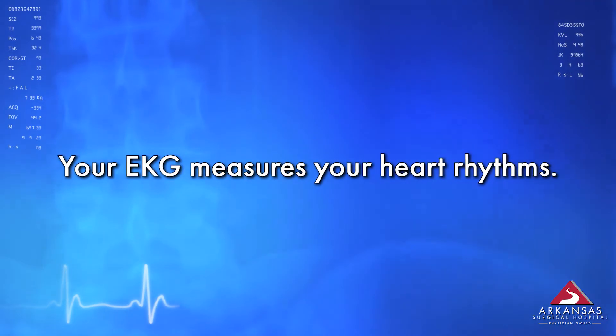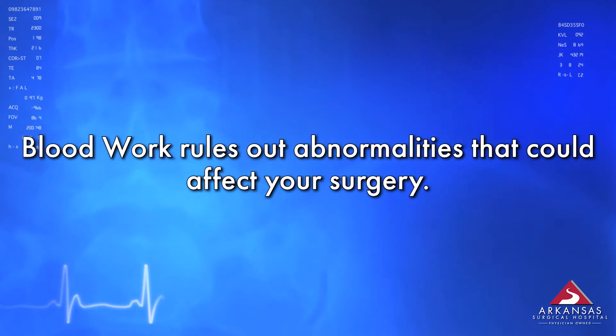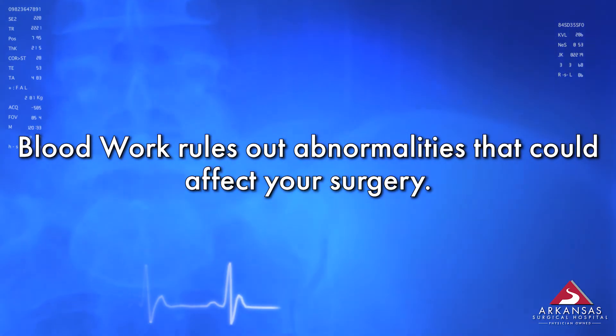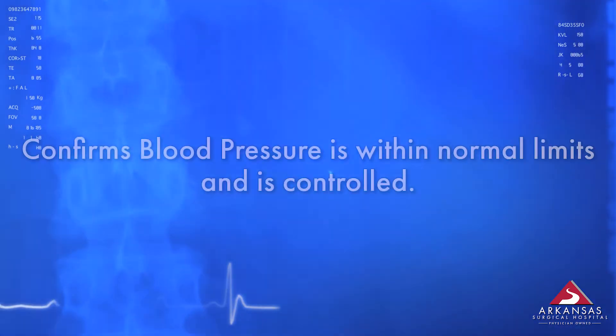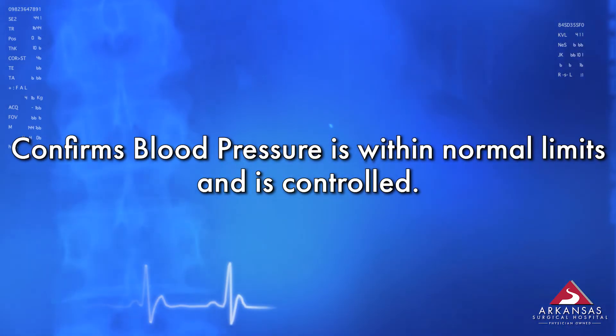We perform an EKG to measure your heart rhythms. Blood work is completed in order to rule out any abnormal lab values. Your blood pressure will be checked to ensure that it is controlled and within normal limits.